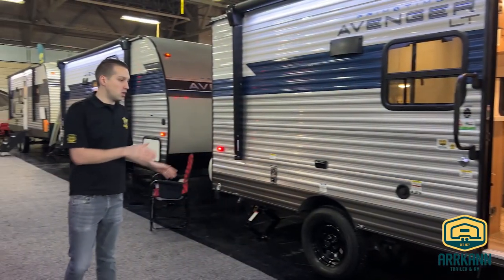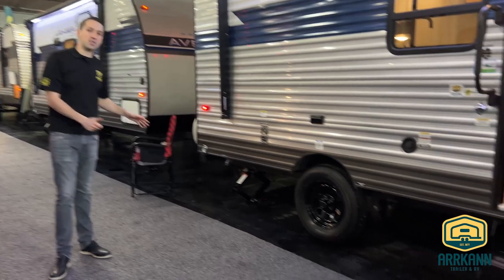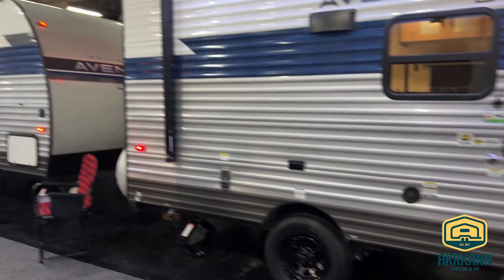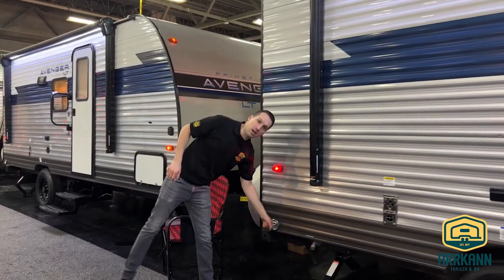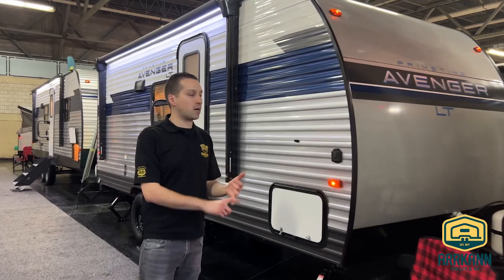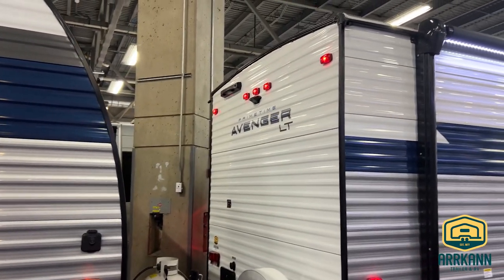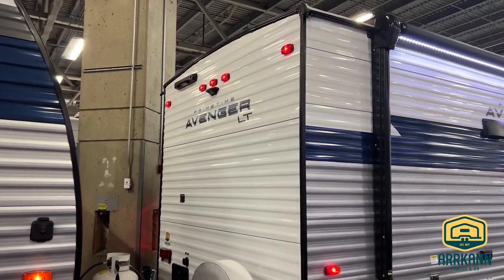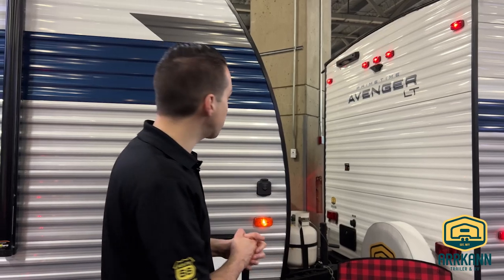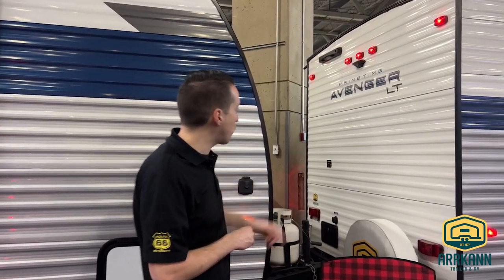You have the power awning and four scissor stabilizer jacks in each corner — at this size and price point, that's really nice to have. They even give you a little doggy leash ring so you can tie up your pets. This unit is equipped with backup camera prep and Lippert ladder prep as well. You can buy a Lippert aftermarket ladder that hooks on and rests on the floor to get onto the roof really easily. There's also an outside shower around back.